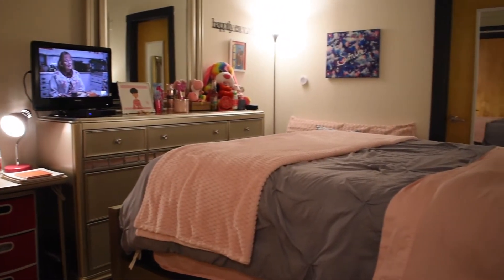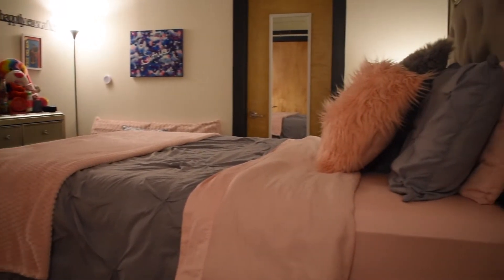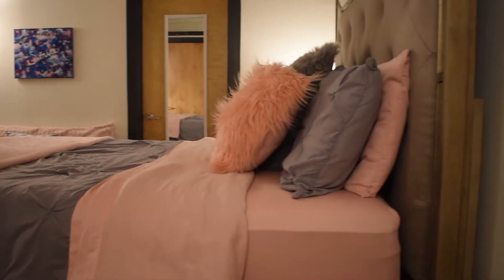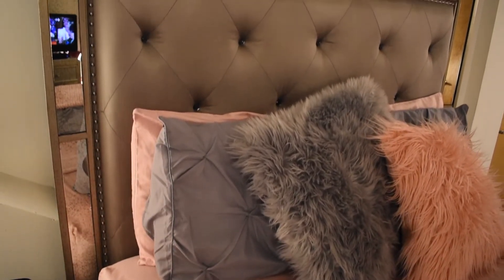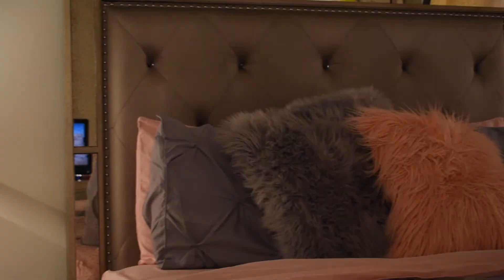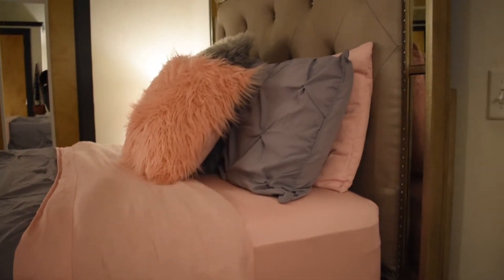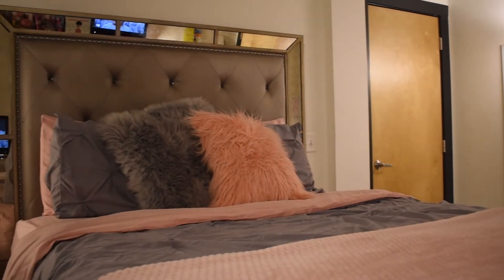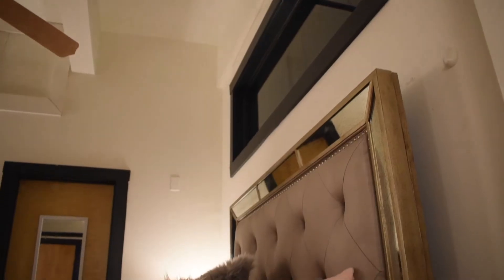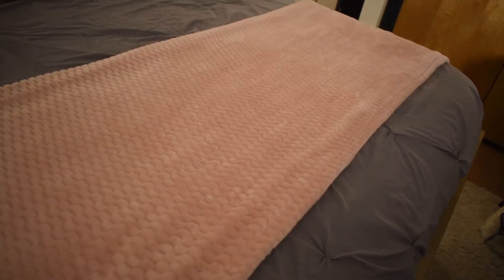I'm going to start off with my bed since that's kind of like the main focal point in my room — it's like the first thing you see when you walk in. I got the bed from Value City Furniture and I love it so much. The design on the headboard and the mirror detail around it gives me that glam feel that I was going for in my room.